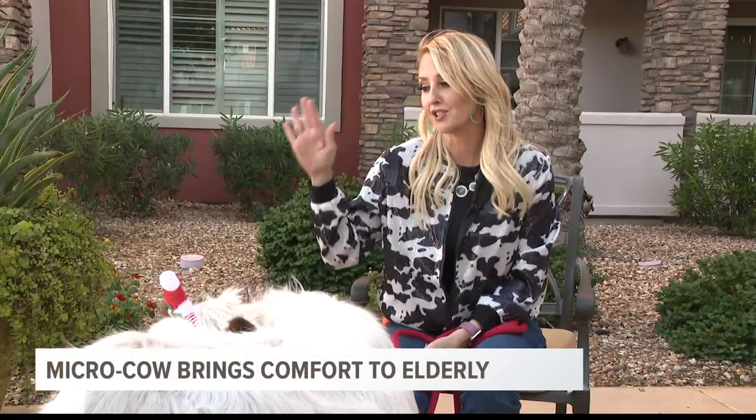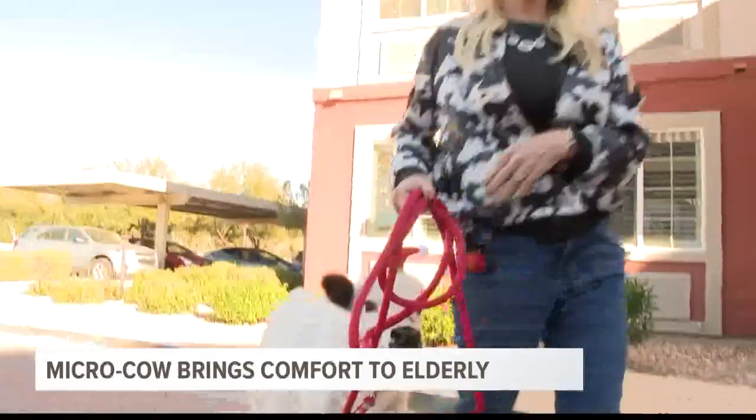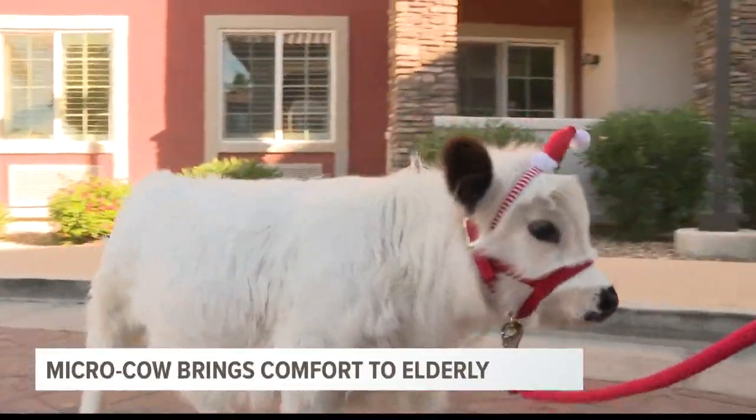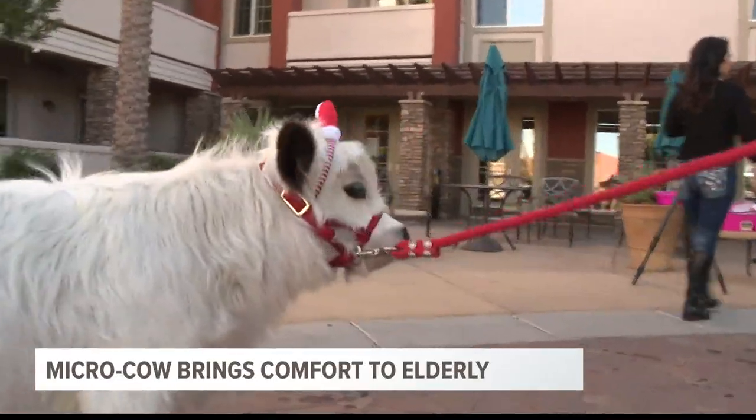She has the beautiful eyelashes, the beautiful brown ears, and the beautiful little nose. Holy micro cow. This is Dolly Starr, everyone. She's super friendly and lovable,